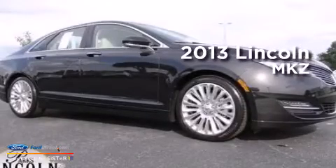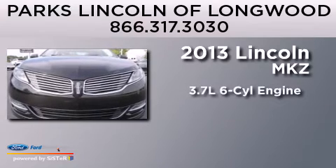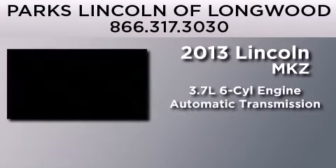This is a brand new 2013 Lincoln MKZ. It features a 3.7 liter 6-cylinder engine and an automatic transmission.